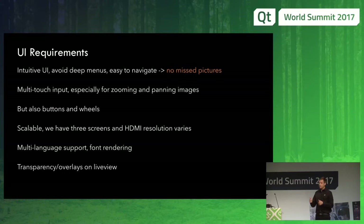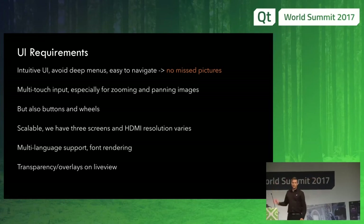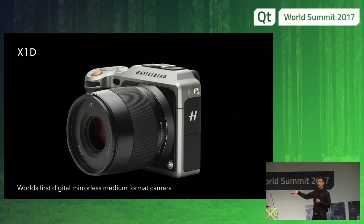It should be easy to do the settings so you can take your pictures. We have multi-touch, mainly to zoom and pinch in images so you can see how crisp they are. But we still have wheels and buttons. The UI has to be scalable due to the HMI — we don't know the size of the screen you connect. We need to support multiple languages because the products are sold worldwide, and we need font rendering and so on. We heavily depend on transparency. When we show live video, we add overlays for the information. This is the X1D — that's the camera I have.